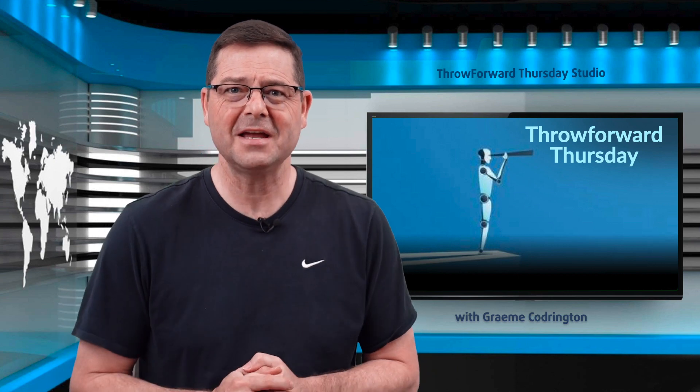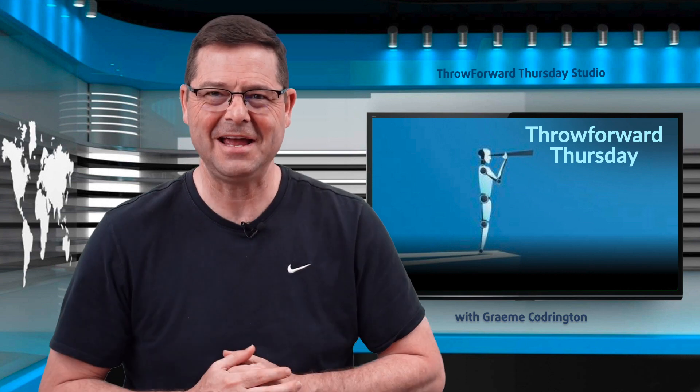Welcome to Throw Forward Thursday. My name is Graeme Codrington. As always, we'll leap somewhere into the future — sometimes far, sometimes near — to see what's happening.